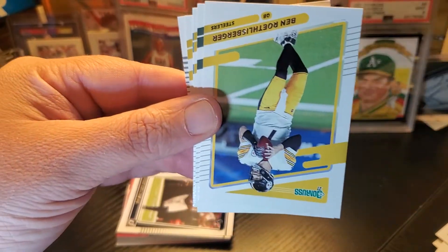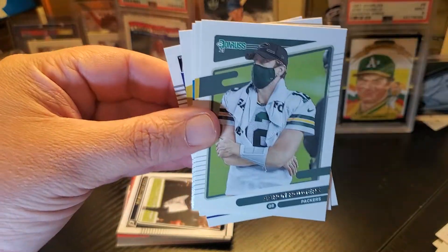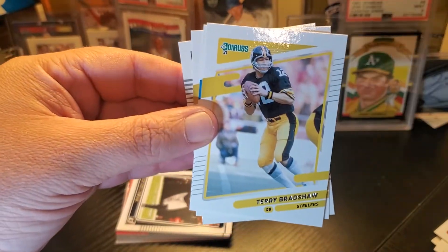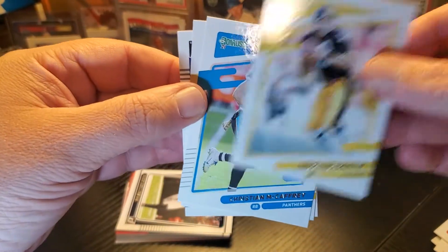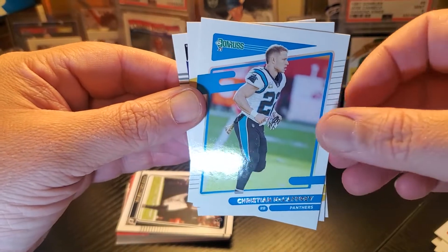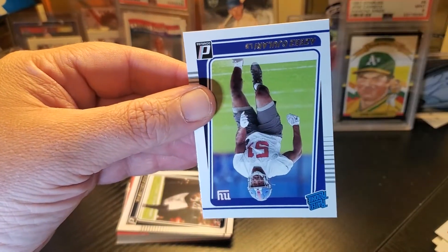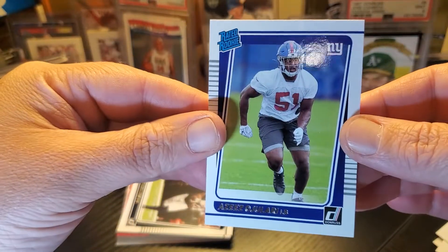Herbert — that kid seems to be the real deal, I'm all in on him. Big Ben — I mean, I'm a Steeler fan first. Bradshaw — nice, a Steeler pack here. I think Herbie is the real deal. McCaffrey, a Chase — first rated rookie, he's gonna be good.